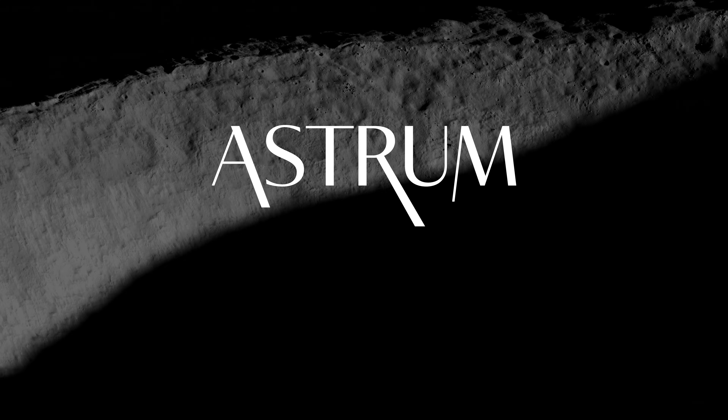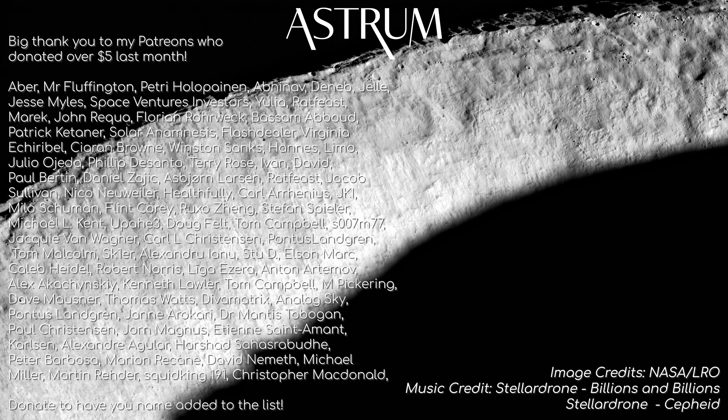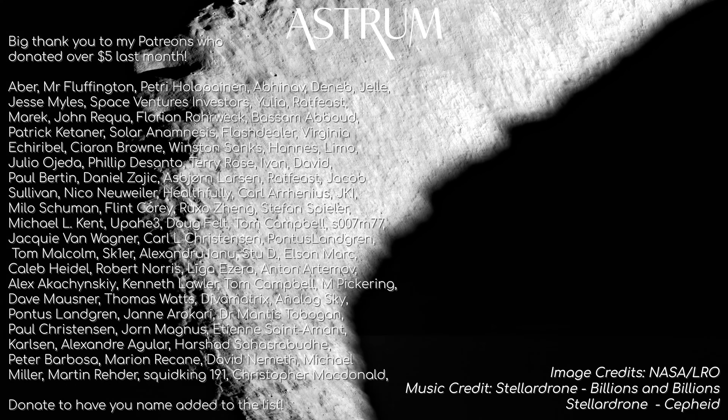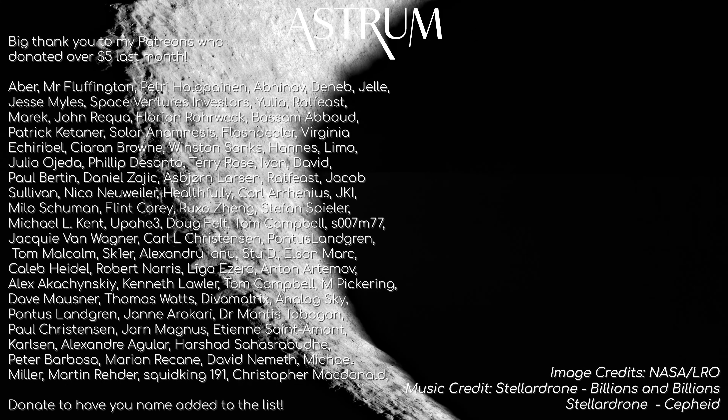If you liked this video, be sure to check out my other flyover videos on the Moon, Mars, and Earth. And a big thank you to my patrons and members who support the channel. If you would like to support Astrum in making future videos, check the links in the description. All the best, and see you next time.